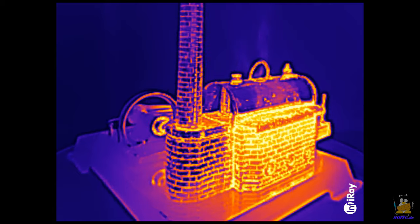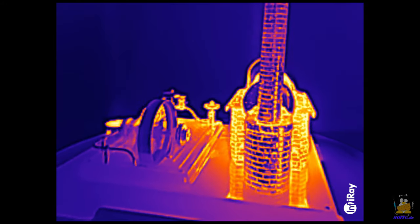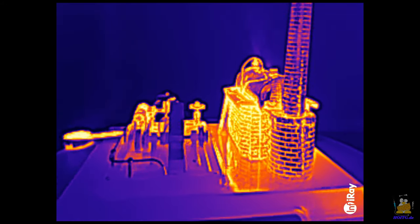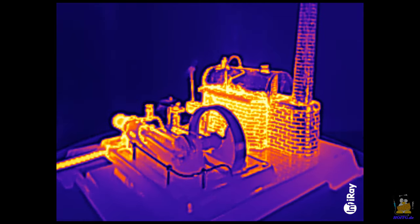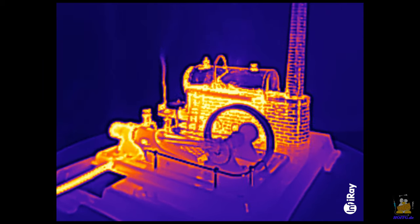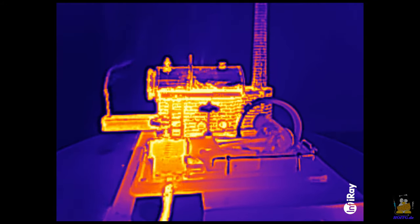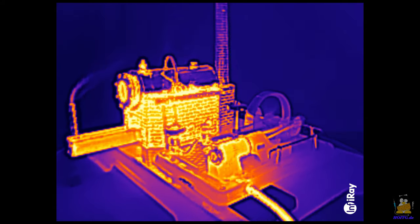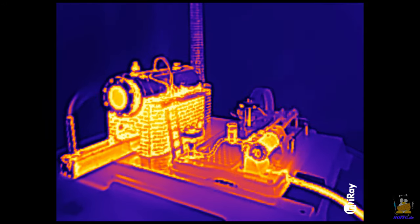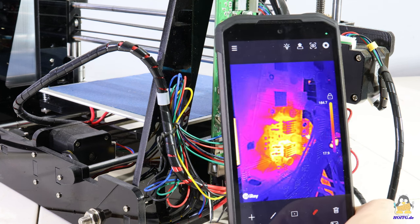Switching to camera number three brings back color, but not real colors. It is a thermal imaging camera that records temperature values. The hot areas of the steam engine emit lots of thermal radiation, making them bright light sources for this camera. For electronics tinkerers like me, the thermal imaging camera is a very useful tool — you can quickly see which components on a board are getting hot during operation.